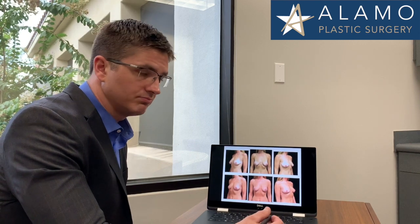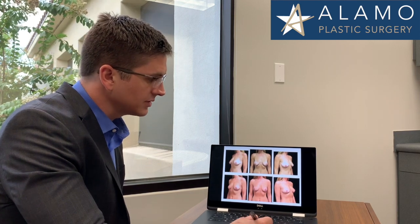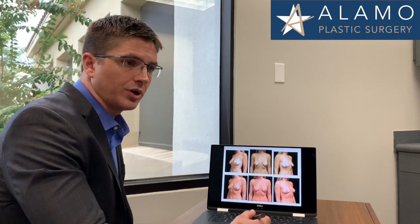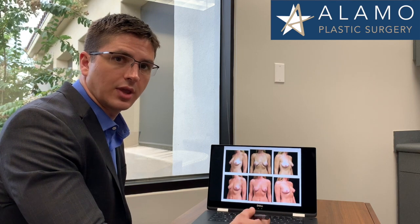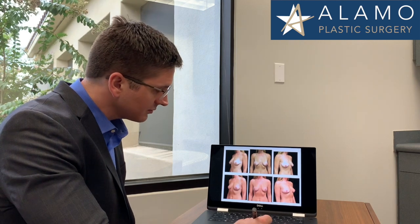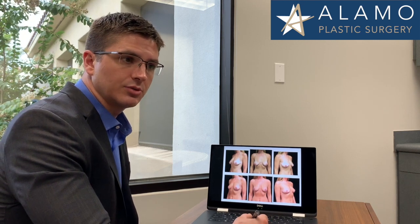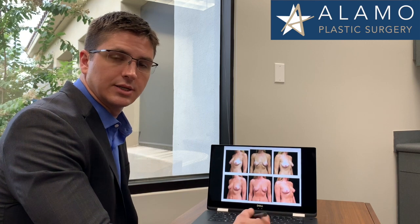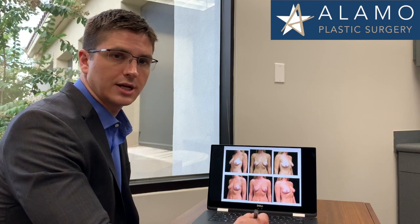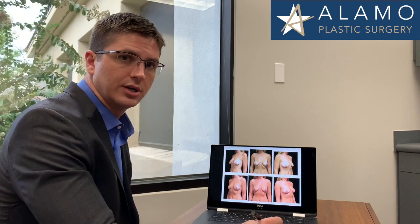What we're going to talk about now is an actual patient, an actual case. This patient is a 39-year-old mother of two. She's finished having children. She wanted to feel more confident at the pool in her bathing suit and have perkier, more youthful breasts after her pregnancies. She did feel uncomfortable with breast implants for volume and was relatively happy with the volume of her breasts. We did decide to do some fat transfer to increase slightly the volume of the breast and to improve overall contour, although it doesn't act like a breast implant.